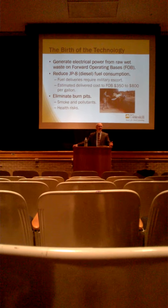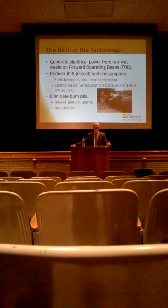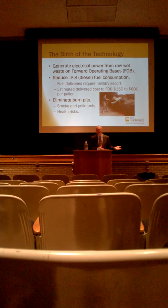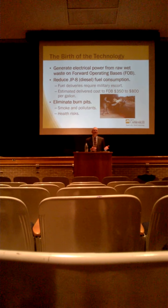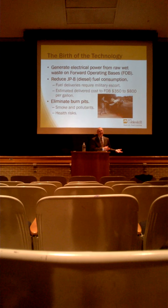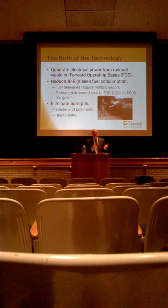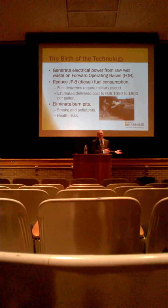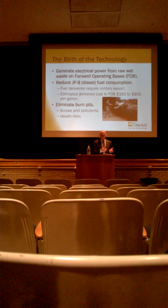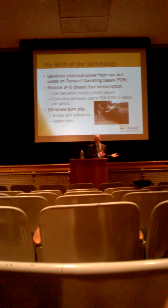Because it's in an active military zone, to deliver that fuel to the forward operating base, imagine a gigantic tanker truck being driven down a road — don't you think that would be a target? So there's a lot of infrastructure required to provide the security so that the truck can make it to the forward operating base in one piece. The military estimates the cost to deliver that fuel to a forward operating base to be between $350 and $800 a gallon, because of the security required to get that truck there safely.